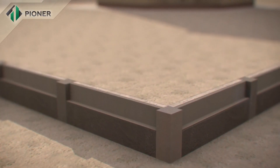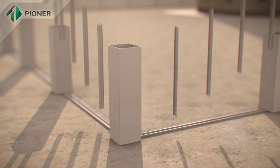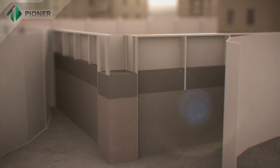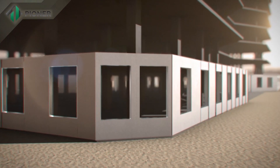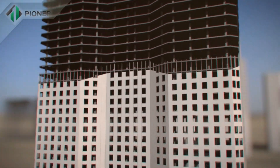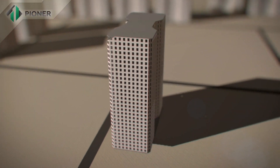Pioneer technology also allows for building a fence around buildings in the quickest possible time. Pioneer innovative technology is applicable for construction of buildings and enclosing structures of building envelopes of any height and number of stories.